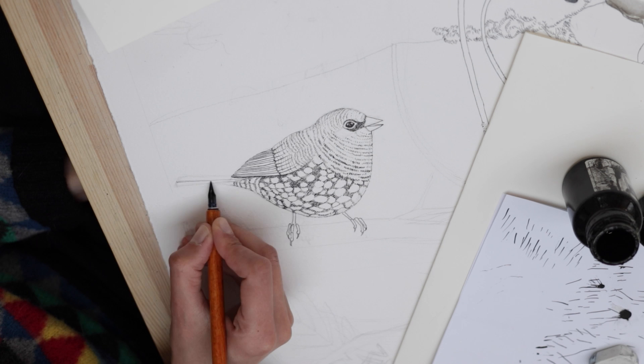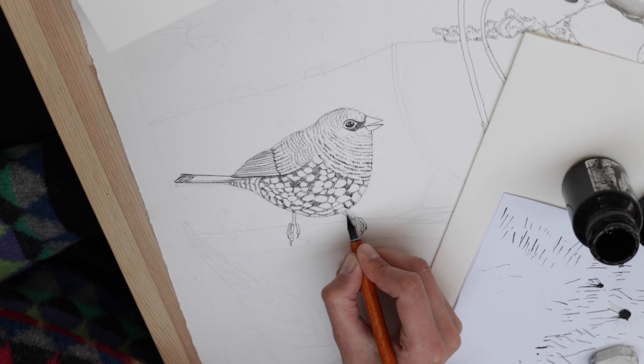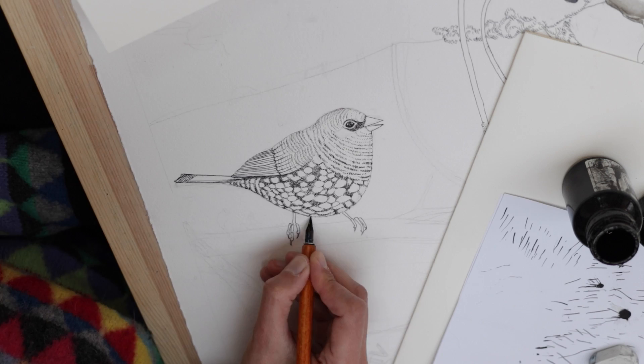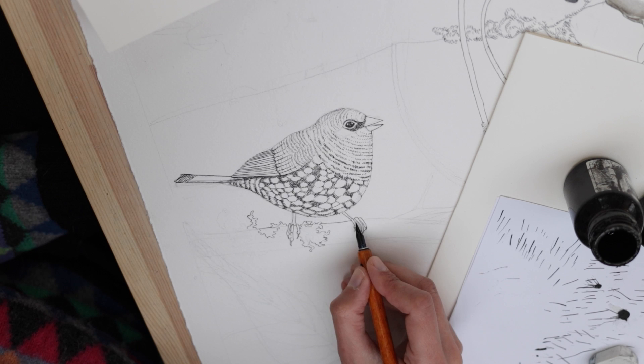I'm pretty excited about that painting. I find birds very enjoyable to work on and I'm most likely going to work on more birds in the future. They're quite easy to do but very fun and colorful — they remind me a bit of insects in that they come in many, many colors unlike mammals, and they're also cute. At least I find insects cute.